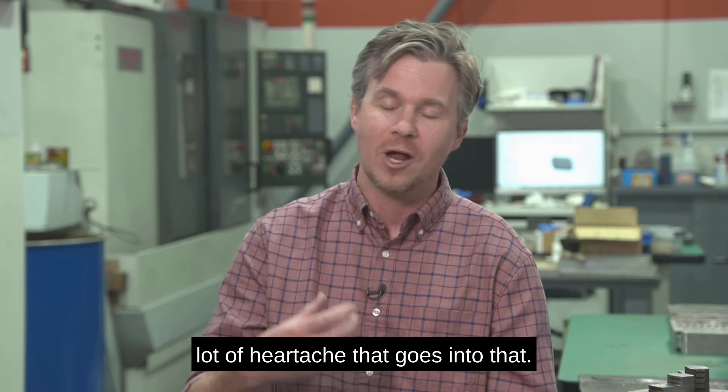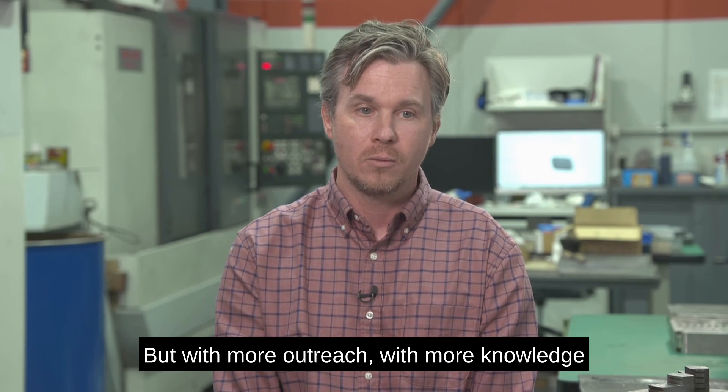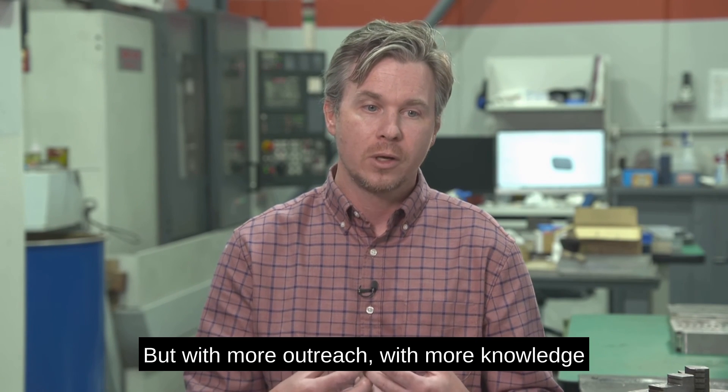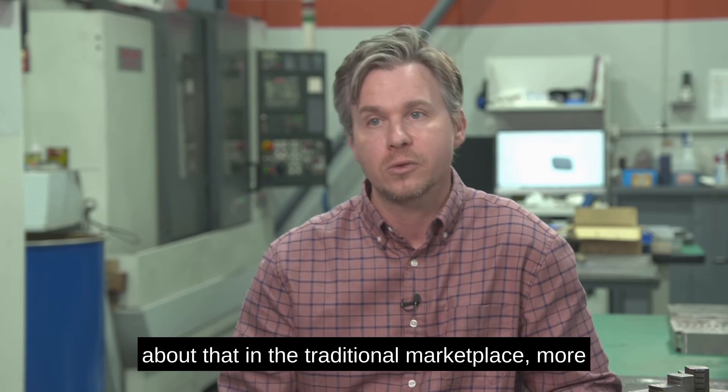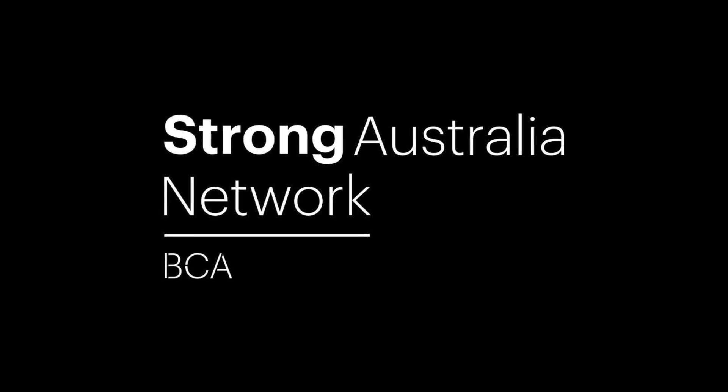There's a lot of science. There's a lot of heartache that goes into that. There's a lot of long hours. But with more outreach, with more knowledge about that in the traditional marketplace, more people will gravitate towards it. So we're going to talk about it. Thank you.